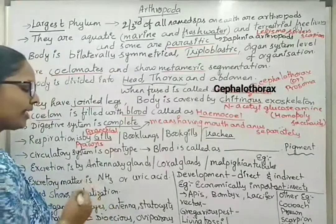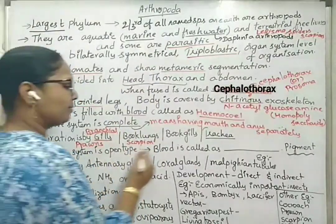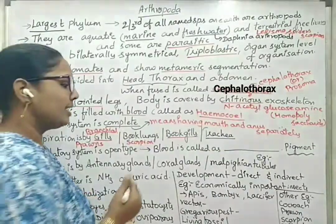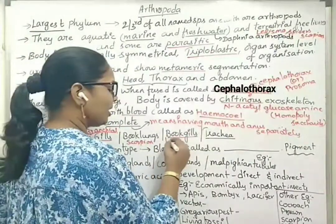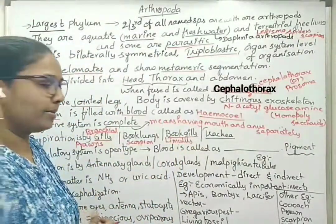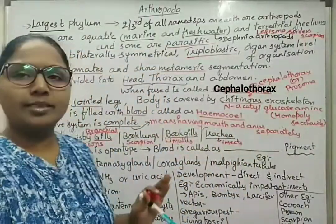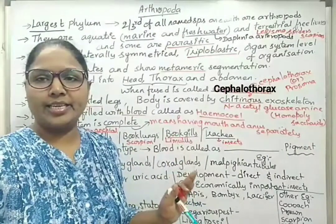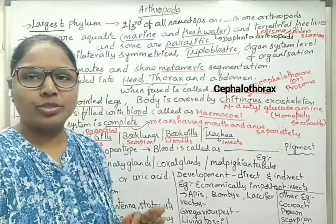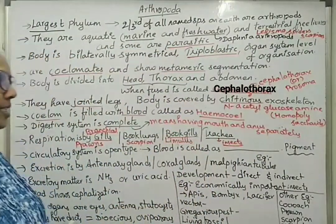In some Arthropods, the respiratory structures are book lungs — examples include scorpions and spiders. In some Arthropoda, the respiratory structures are book gills — example is the living fossil Limulus, also termed horseshoe crab. In all insects, the respiratory structures are trachea, which help in direct mixing of oxygen into the total body hemocele.